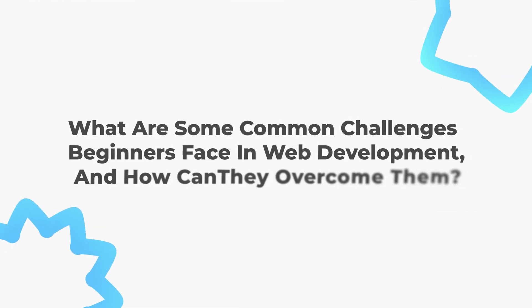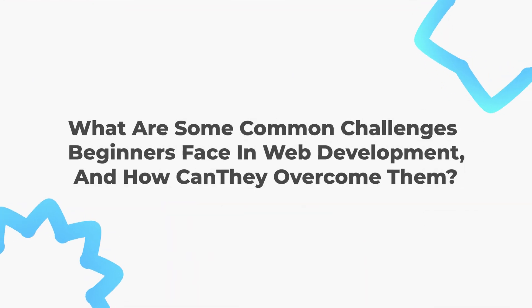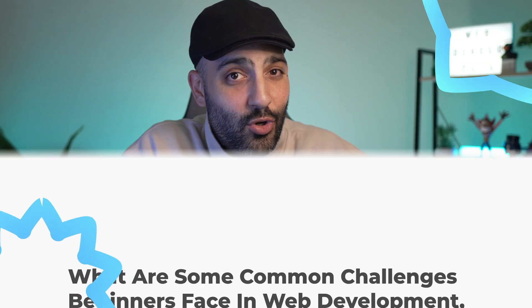However, AI still relies on human developers to create, manage, and optimize those systems. Web developers bring creativity, problem-solving skills, and a deep understanding of user needs that AI alone cannot replicate. In short, AI is a powerful tool that helps web developers work more efficiently and create better websites, but it is not replacing them.